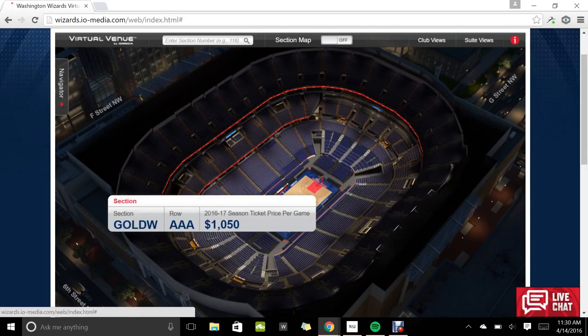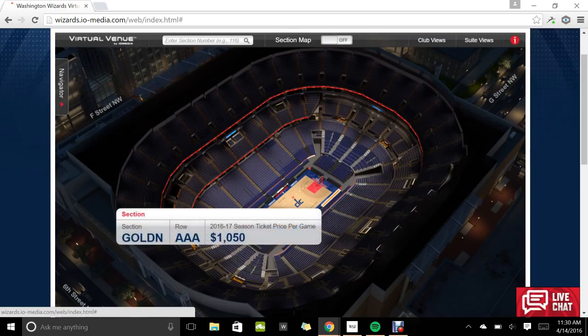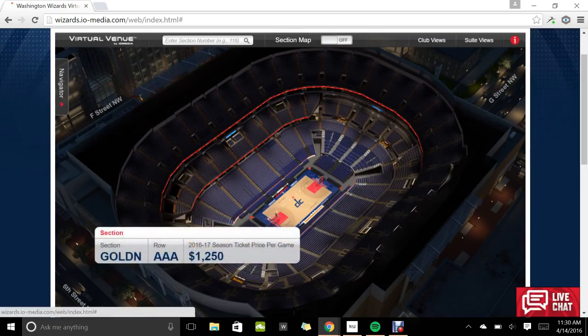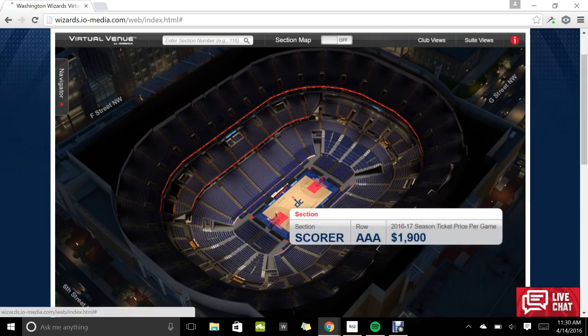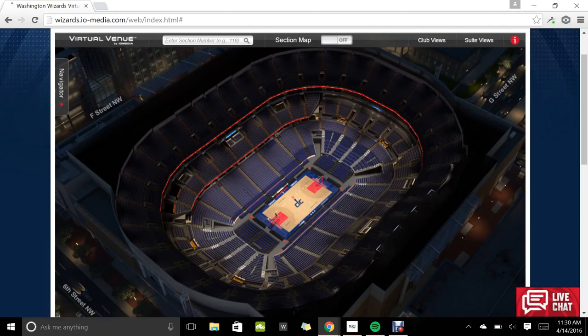I guess that's where you can see the best. These are also around a thousand — I believe these are the most expensive tickets. They're $1,250 a game to sit right courtside. Same with over here — you can sit on the scorer's table, I believe, for $1,900. I don't know why you're allowed to sit there, but if you've got a lot of money and you really like the Wizards, that's a pretty cool thing to do.